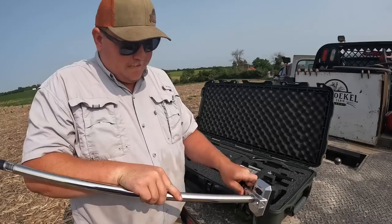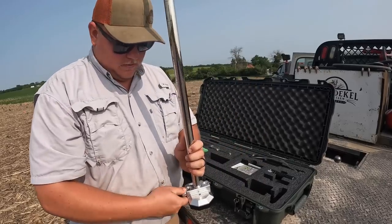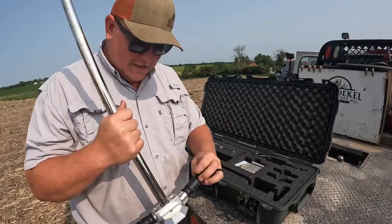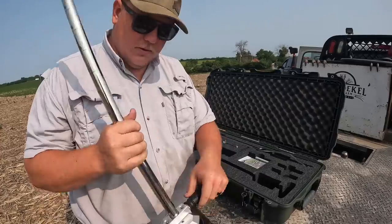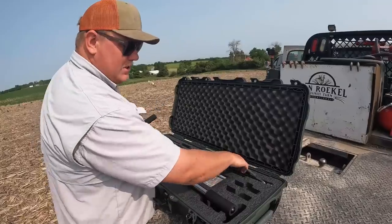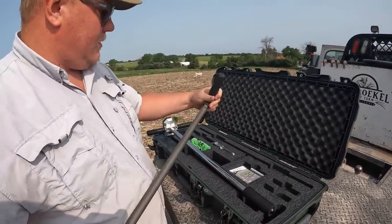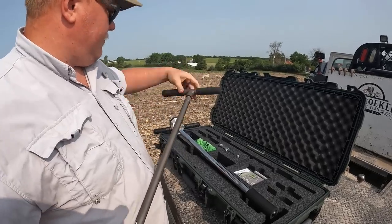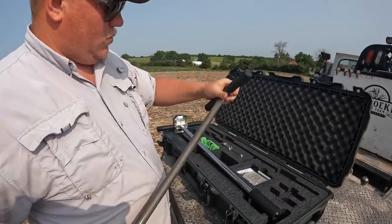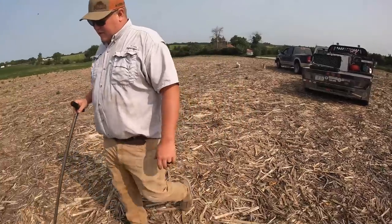We install the handles by depressing a button. Handles on the probe are installed. We'll put the protective sleeve on it, then assemble our pre-hole tool. Assembled — let's go make a hole. We'll take this spot right here.